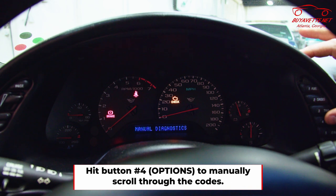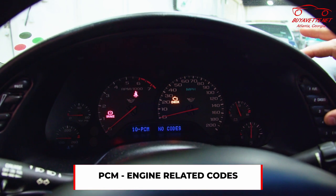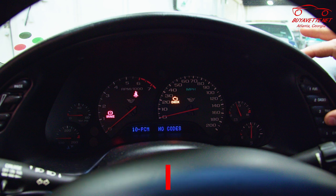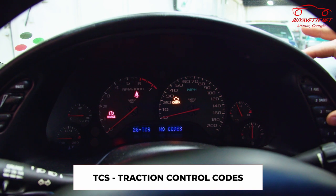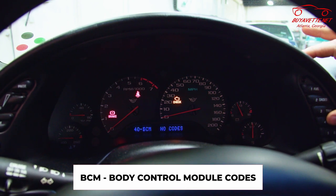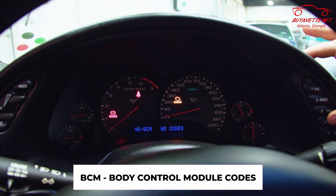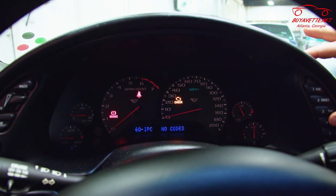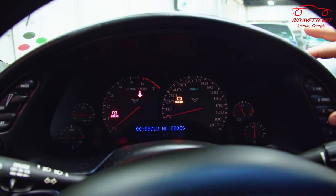The first one that comes up is PCM — this is going to be any engine-related code or anything of that sort. This car shows no codes. The next one is Traction Control — no codes. BCM, which is the Body Control Module — no codes. SDM — no codes. IPC — no codes, and so on.